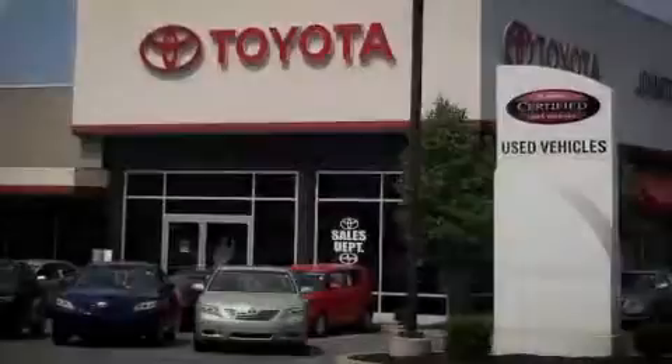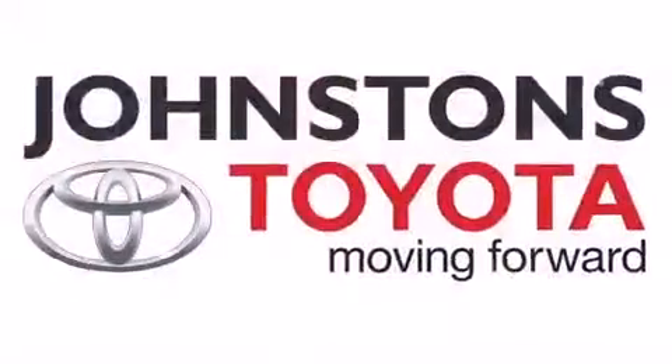I got my Toyota, at Johnston's Toyota. I got my Toyota.